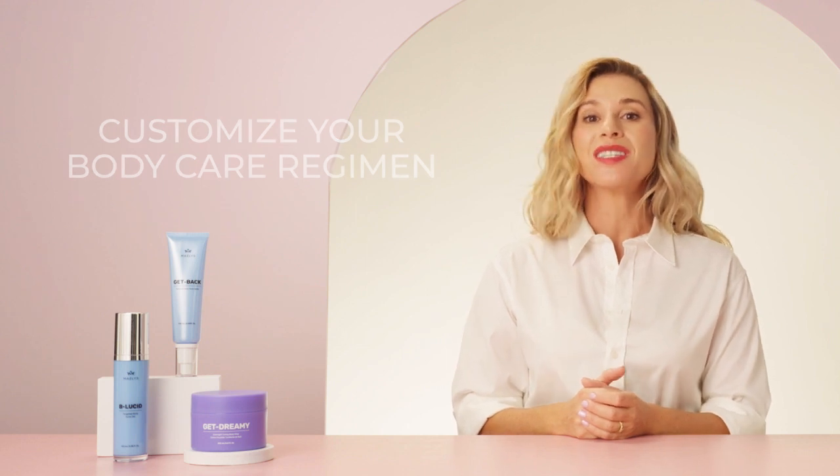We also made sure to create products that tackle body acne in more than just one area — booty, boobs, chest, back, you name it. This allows you to really customize your body care regimen to get the visible results that you want. So, without further ado, here are all the deets on our body acne line.